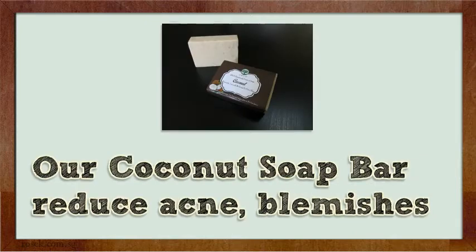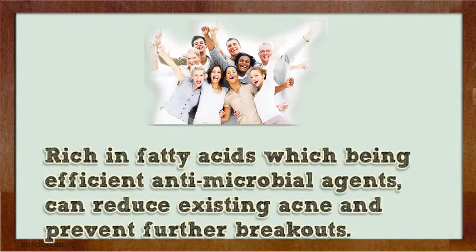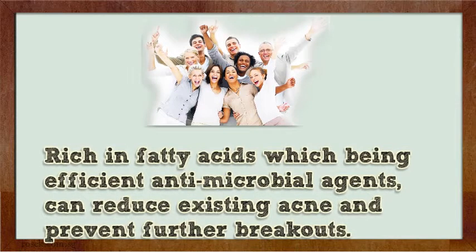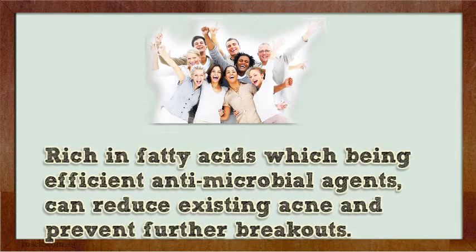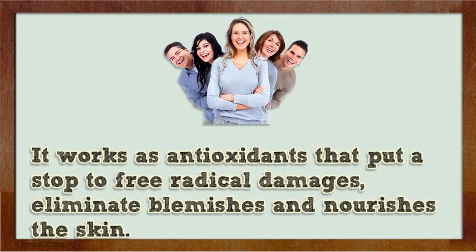Our Coconut Soap Bar reduces acne and blemishes. Rich in fatty acids which are efficient antimicrobial agents, it can reduce existing acne and prevent further breakouts. It works as an antioxidant that puts a stop to free radical damage, eliminates blemishes and nourishes the skin.